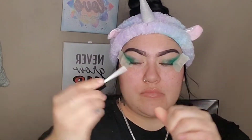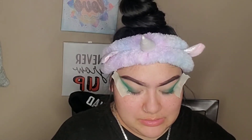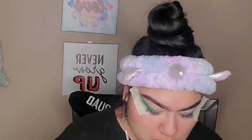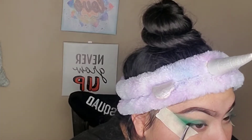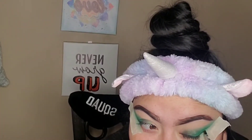I'm using the Bling It On Glitter Eyeliner in Crystal Diamond from Profusion Cosmetics. I want to try it right across. I'm not sure how I feel about this. Grabbing my palette, I'm going to use the black eyeliner from the palette. I already filled it in on the sides so I don't want to make it too much.